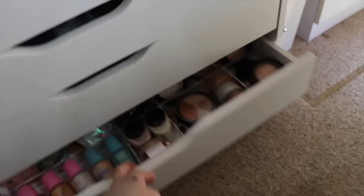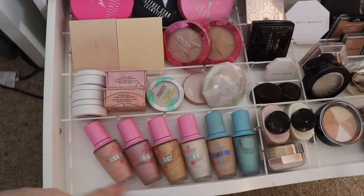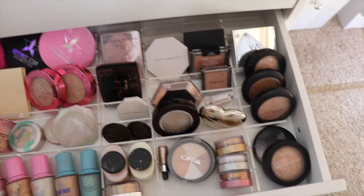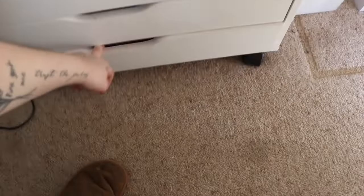The next drawer has all of my individual highlighters — quite a few. On one side I've got Jeffree Star, Kylie, Colourpop, Benefit, Precision Formula, Tarte, and a new Lunar Beauty one, plus all my Liquid Frosts. On the other side I have Natasha Denona, Fenty, Morphe, Wet and Wild, XO Beauty, Anastasia, MAC, BECCA, OFRA, Two Faced, Revolution Pro, Anastasia again, and more Fenty. Down here is my lash drawer — I have quite a few eyelashes and I probably need to do another declutter for those.